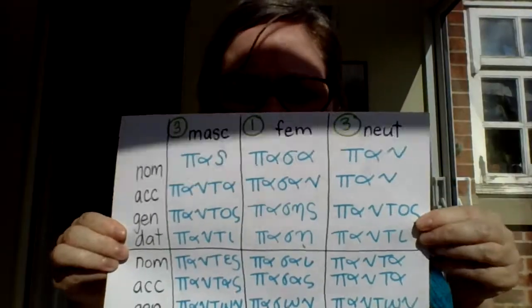You might think: there's only really one adjective that looks like this, and it's already endings we know, so it's not very important. But in fact it is quite important because in chapter 14 we're going to blast into the rest of our participles. So far we've only done masculine nominative participles, but there are many other forms of participles, and they actually look a lot like 'pas, pasa, and pan' in their endings. So do focus on getting the 'pas, pasa, and pan' endings because they're going to serve you well in the next chapter.